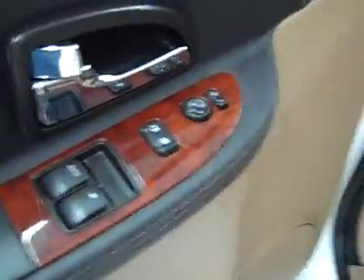Power windows, locks, and mirrors. Power adjustable seat, and it's like a leather and cloth interior.